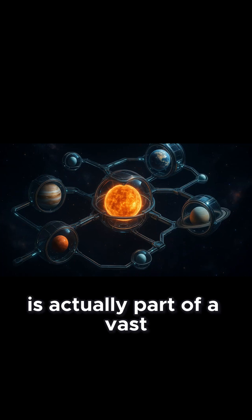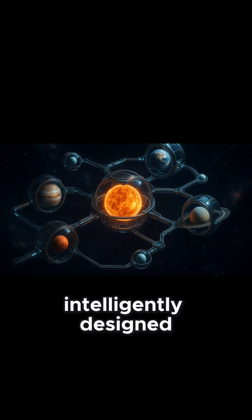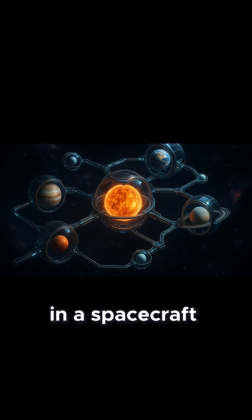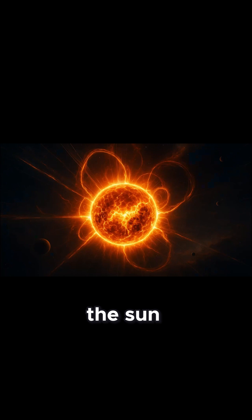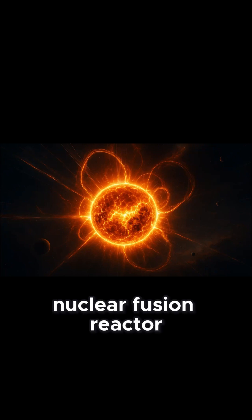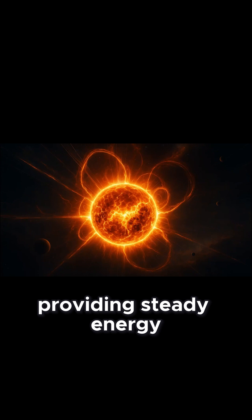What if every part of our solar system is actually part of a vast, intelligently designed system, like modules in a spacecraft? The Sun. The Power Core. A built-in nuclear fusion reactor providing steady energy for billions of years.